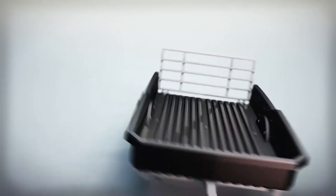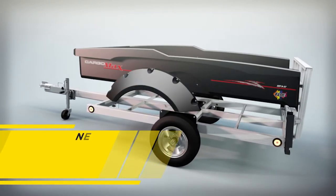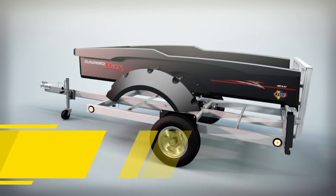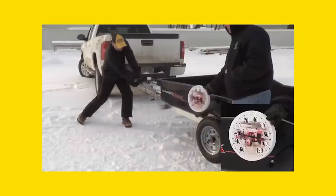The CargoMax features the industry's only ultra-bed and fender system. It's guaranteed to never rust, rot or need paint, ever. The unibody design includes virtually indestructible sidewalls, even at sub-zero temperatures.